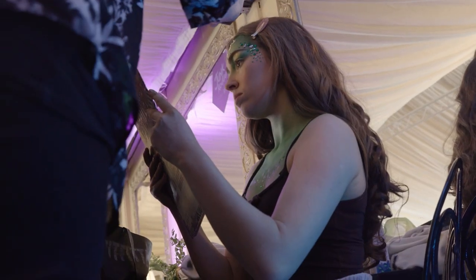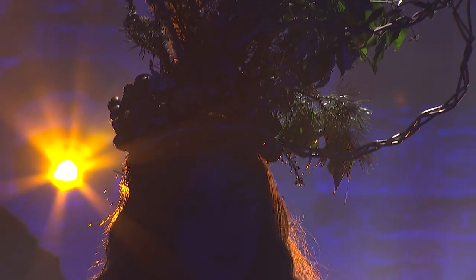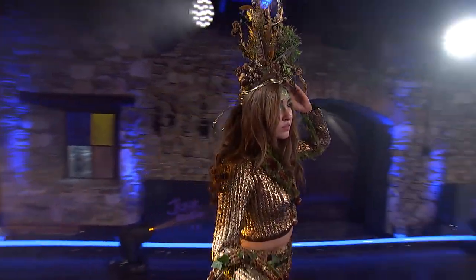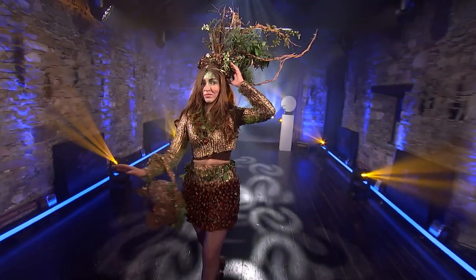It was difficult due to COVID and social distancing, but it was fun. I'm here backstage with Danu, who have just come off the runway, and we're going to find out just how they got on.